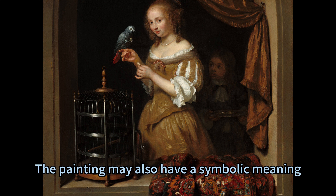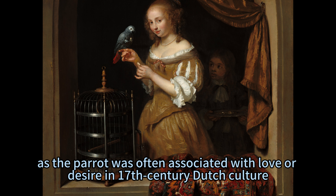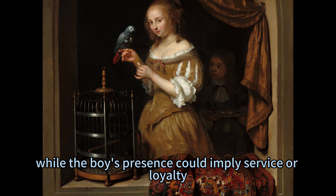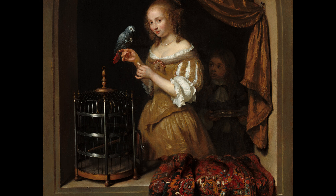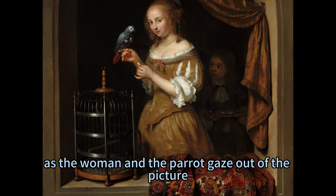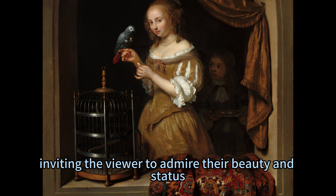The painting may also have a symbolic meaning, as the parrot was often associated with love or desire in 17th century Dutch culture. The woman's gesture of feeding the parrot could suggest her affection or flirtation, while the boy's presence could imply service or loyalty. The painting could also be seen as an idealised portrait of a wealthy lady, as the woman and the parrot gaze out of the picture, inviting the viewer to admire their beauty and status.